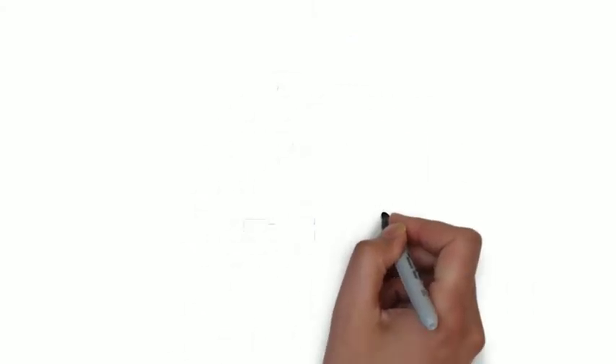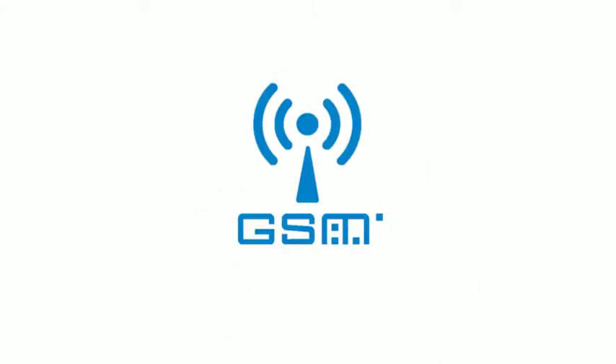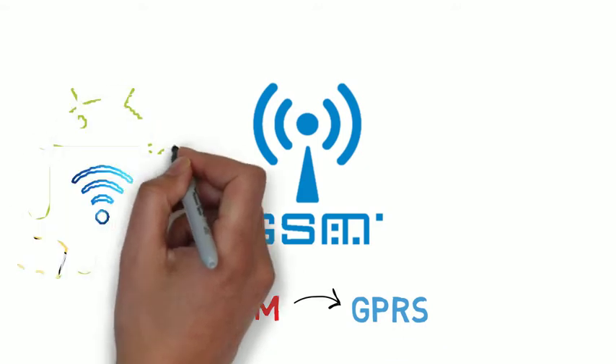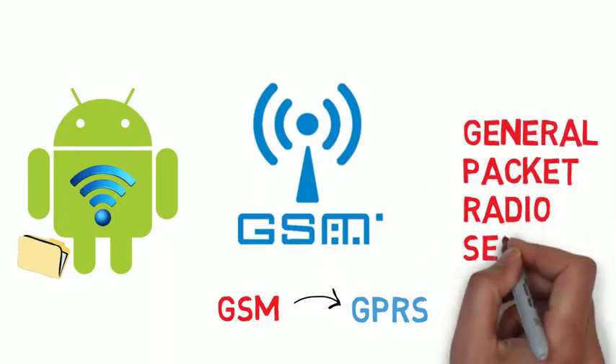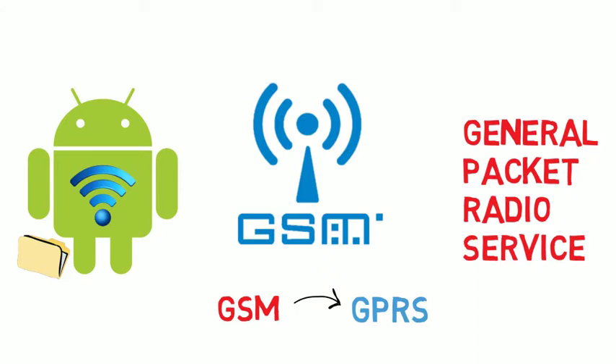Before the arrival of GPRS, we had GSM. You can say GPRS is the modified version of GSM, because it's very much built on it. The more basic function of GPRS is to transfer data wirelessly, which in earlier modifications was not that good and efficient. But in GPRS, or General Packet Radio Service, there is a very different story.